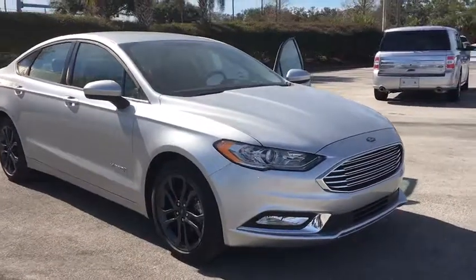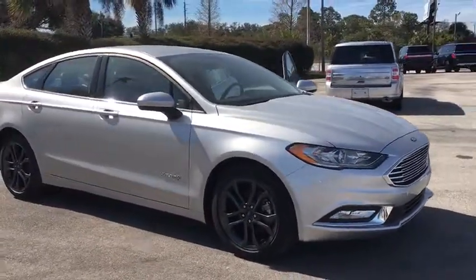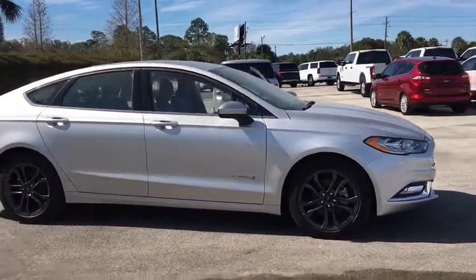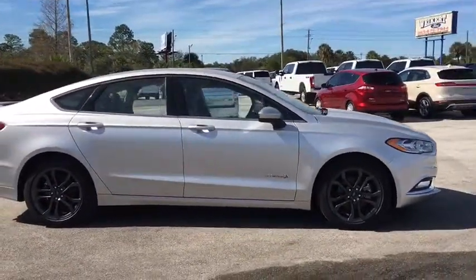The 2018 Ford Fusion Hybrid. You can have both impressive power and great economy in a Fusion. This vehicle has less than 3,000 miles.